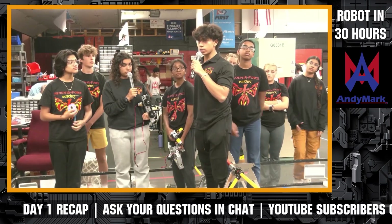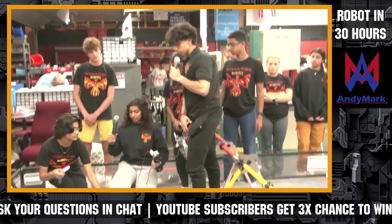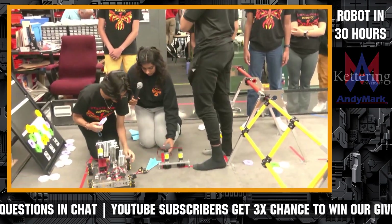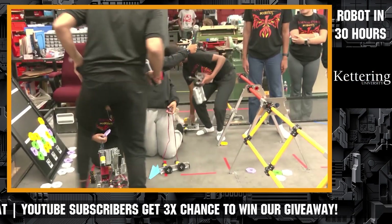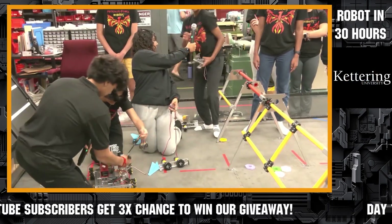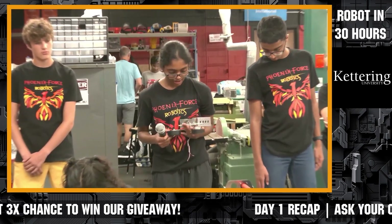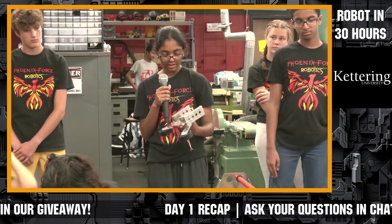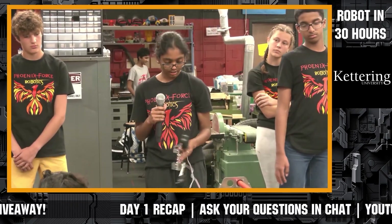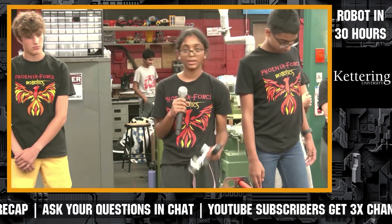We can hook it up to the element receiver, and my other teammate can talk about her claw. Hi, my name is Radhika and I made the gripper for holding a pixel. It's a pretty simple design — two servos with wheels attached to them. In theory, it goes like this and grabs the pixels so they can get picked up.